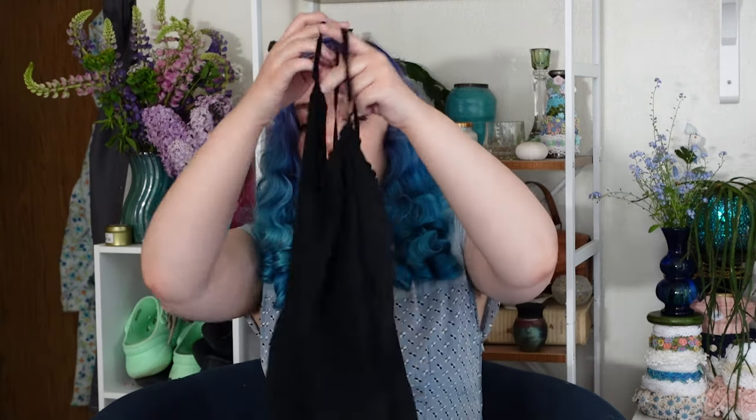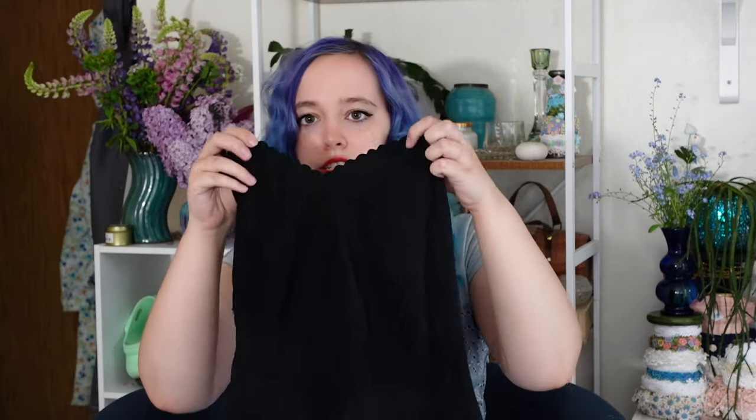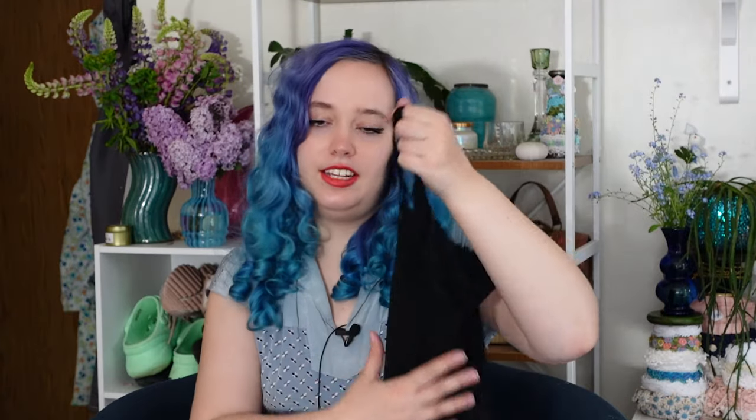The last slip I picked up at Lucky Vintage in Denver. It's just a nice black 1940s slip — it has a scalloped edge, it's larger and comfier. I thought it was super cute, and since it's 1940s it's rayon, which is always a plus.